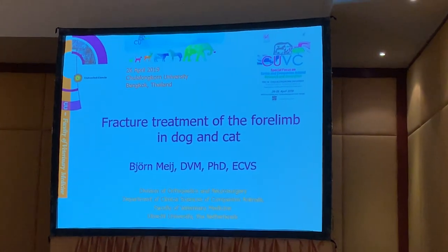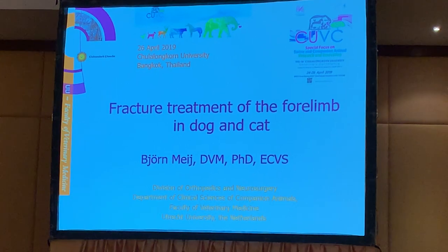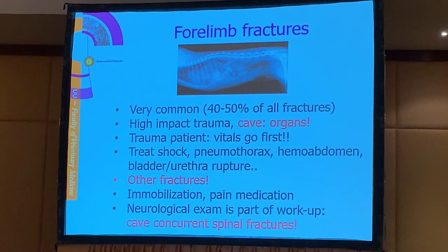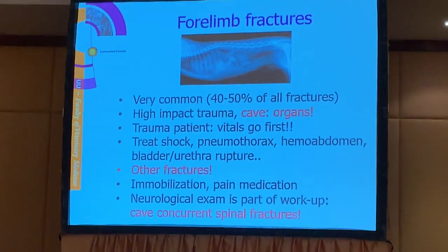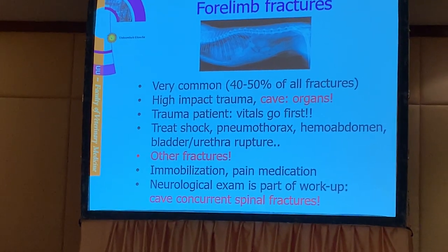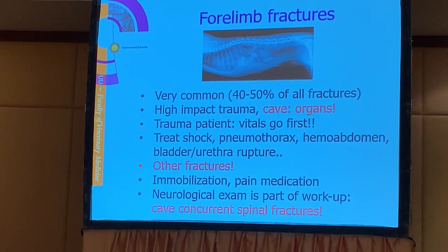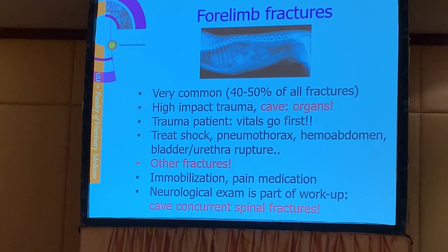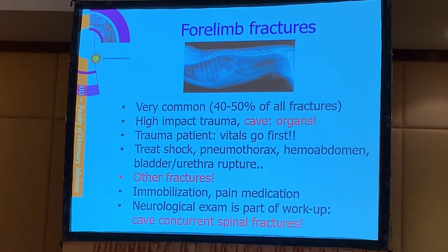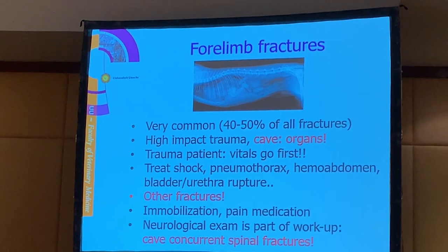We deal with fracture treatment of the hind limb. For fracture treatment it's very important to realize that these animals have a high impact injury, and we may also have problems in other organs. We always have to check these patients as trauma patients. They can have multiple trauma - problems in the thorax, abdomen, hemoabdomen, pneumothorax. Never focus only on the fracture but check the animal first for other trauma which may be life threatening.